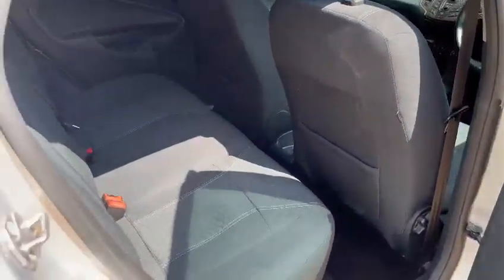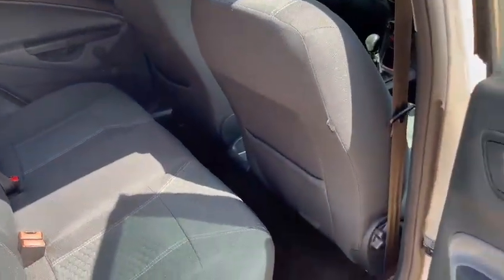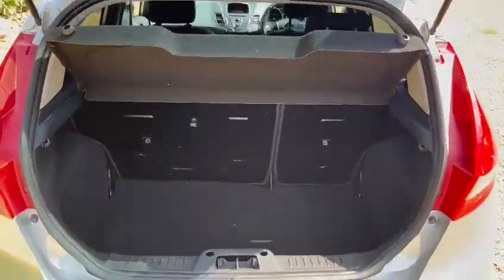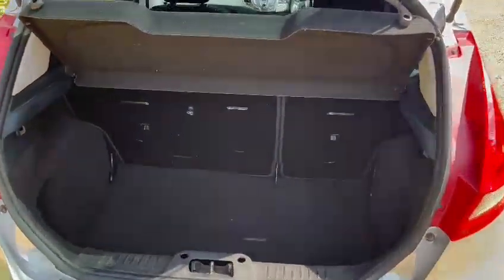And if we look at the back, there's a fairly decent amount of size in the back. If we have a look at the boot, the boot is also a decent size for the car.